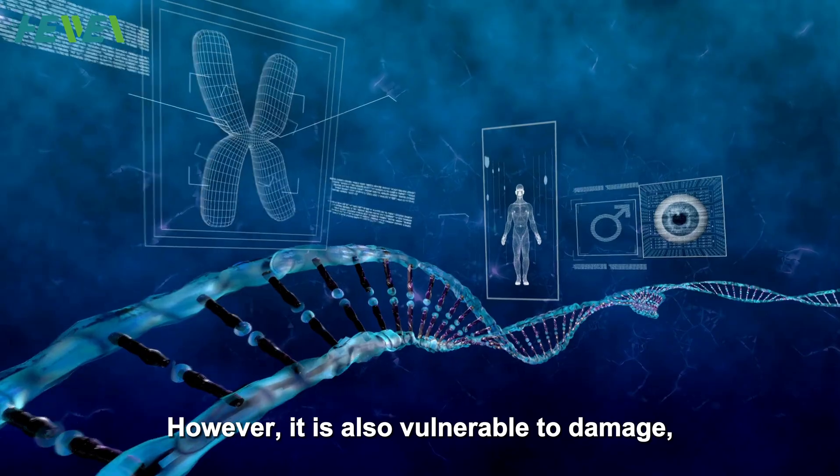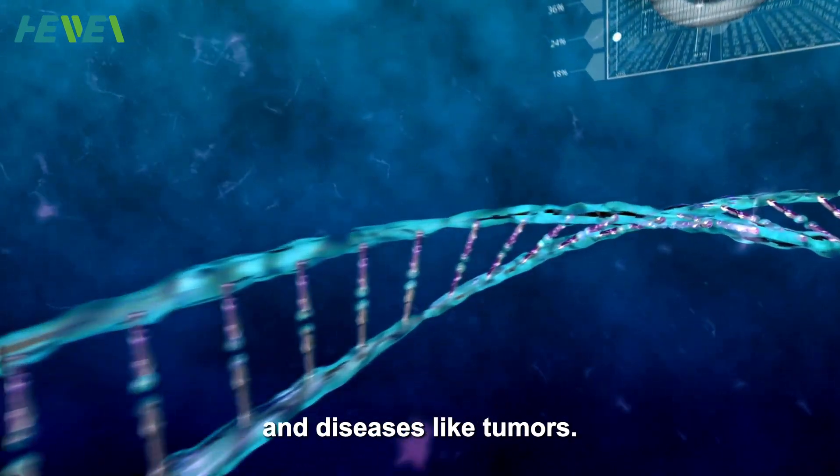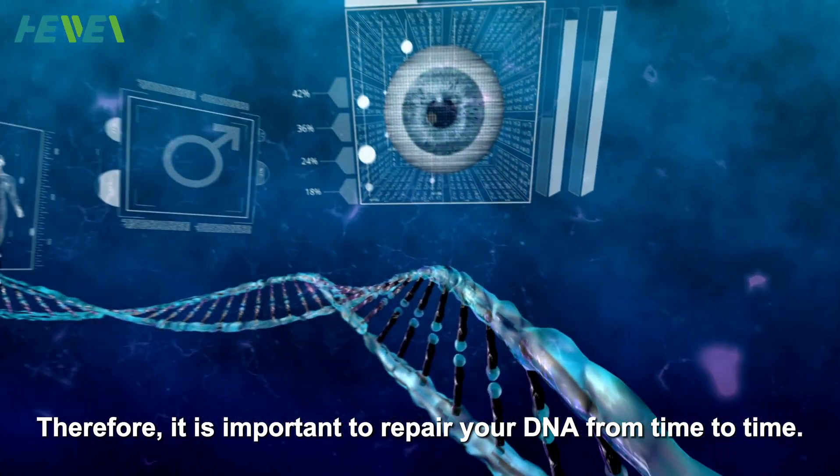However, it is also vulnerable to damage, resulting in mutations, genetic instability, and diseases like tumors. Therefore, it is important to repair your DNA from time to time.